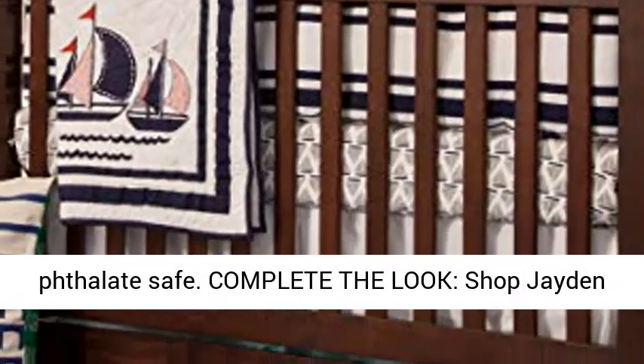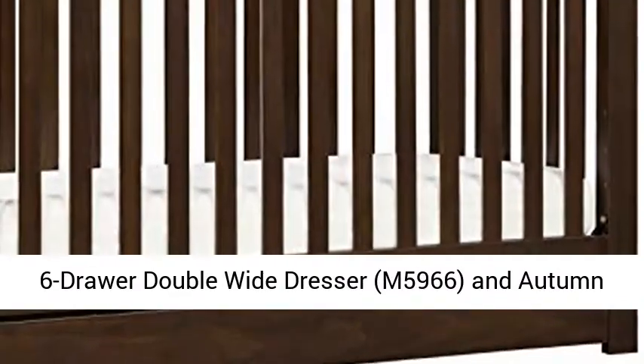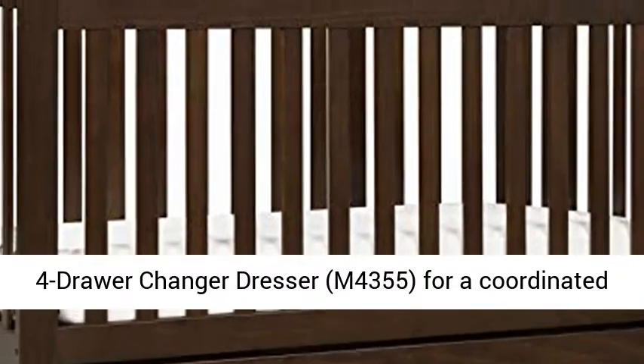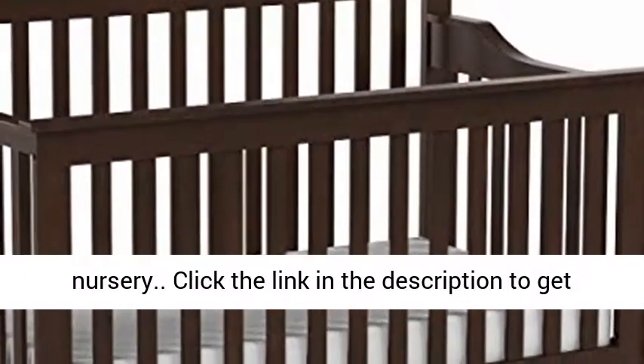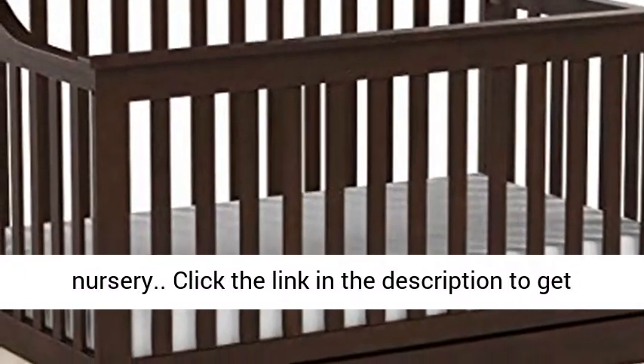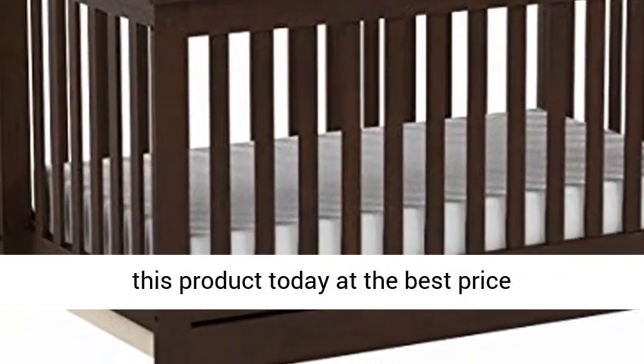Complete the look — shop Jaden's 6-Drawer Double Wide Dresser, M5966, and the Autumn 4-Drawer Changer Dresser, M4355, for a coordinated nursery. Click the link in the description to get this product today at the best price.